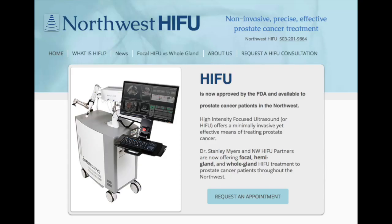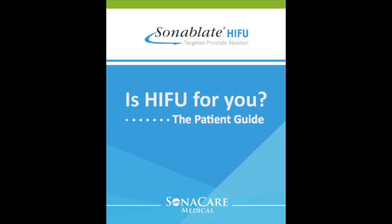Thank you for your time and attention. If you want more information, you can go to my website at www.northwesthifu.com. On my website you can find more information about HIFU as well as a patient guide made by Sonocare, our partner in HIFU.